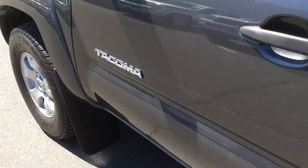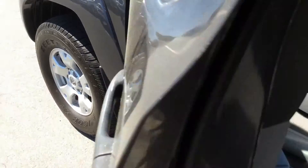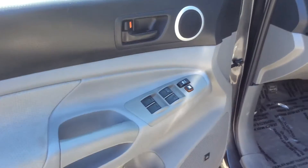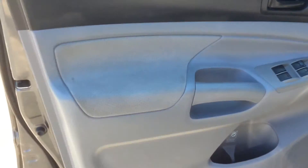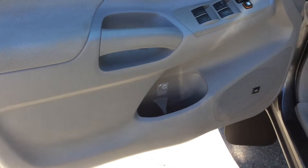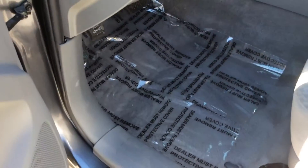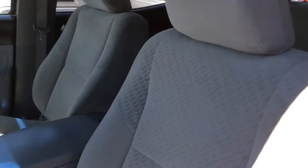Up here to the front driver's side — this is usually the side that takes the biggest beating. You can see this is all in great shape. There's the door panel, not scuffed up or scratched. Power windows, power door locks on this. You can see the thresholds are nice and clean, carpets again all under plastic, and your seating material shows very well.